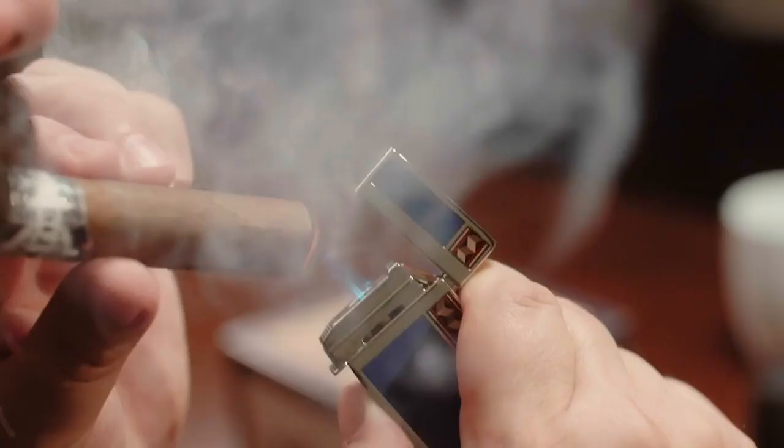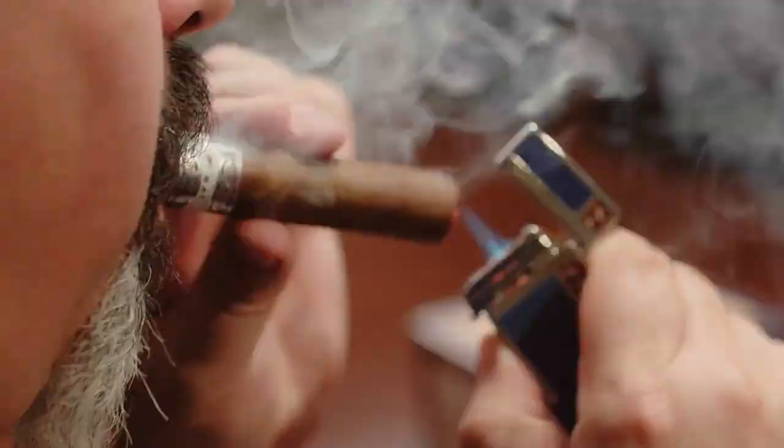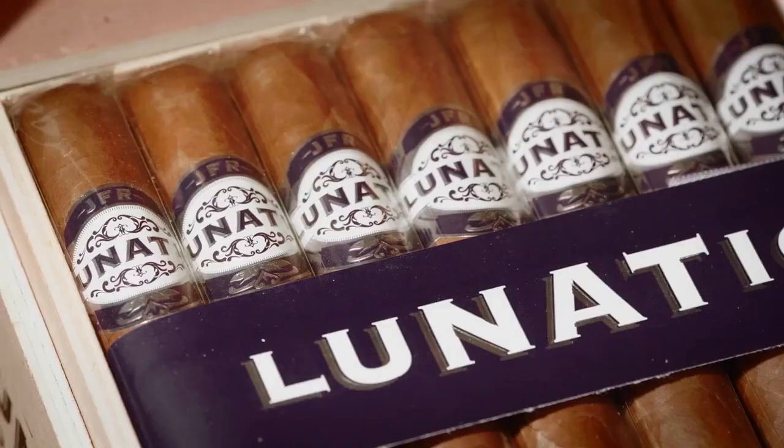A lot of cigar smokers mistakenly believe that you need to spend a lot of money to get a great cigar. This JFR Lunatic, which only retails for less than $6, shows that that's not necessarily the case. Six bucks — that makes it a Best Buy, but more importantly, it's the number seven cigar of 2018, the JFR Lunatic Short Robusto. Remarkable value and really a remarkable smoke.